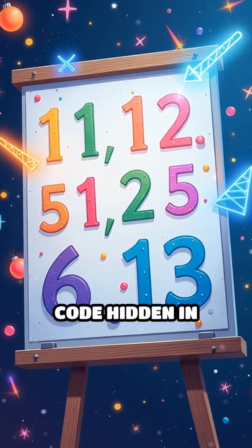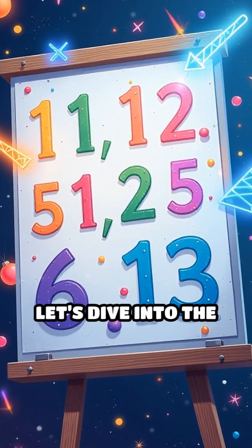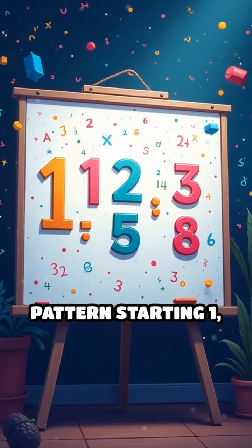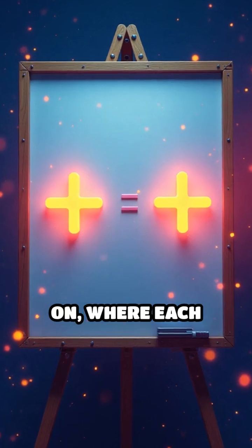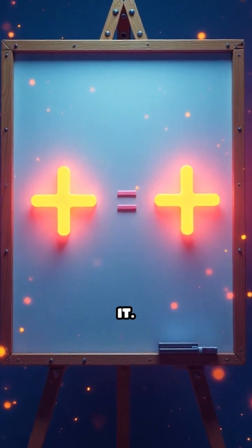Did you know there's a secret code hidden in nature's beauty? Let's dive into the Fibonacci sequence, a simple pattern starting 1, 1, 2, 3, 5, 8, 13 and so on, where each number is the sum of the two before it.